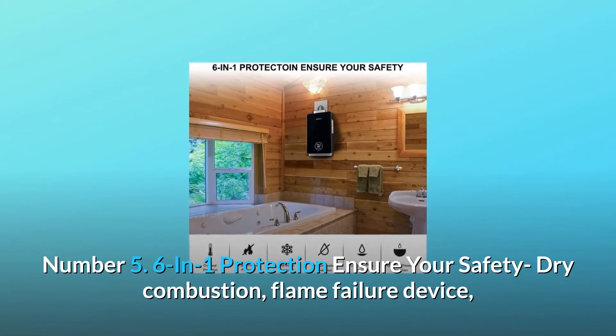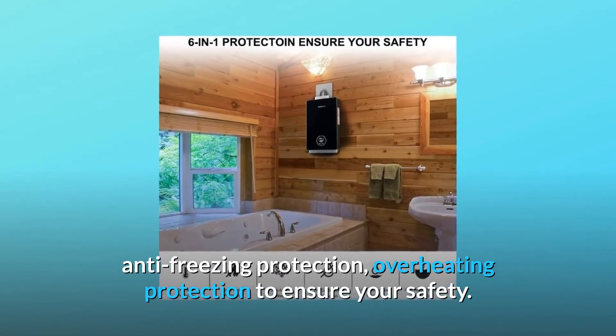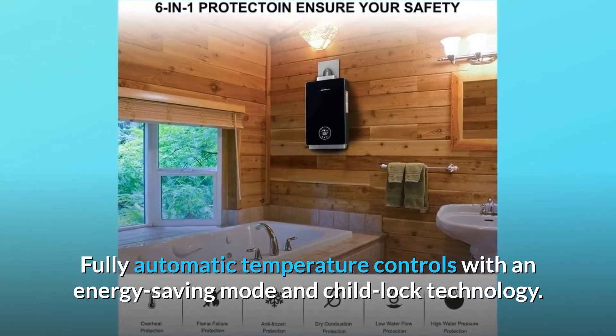Number 5: Six-in-one protection to ensure your safety — including dry combustion protection, flame failure device, anti-freezing protection, and overheating protection. Also features fully automatic temperature controls with an energy-saving mode and child lock technology.